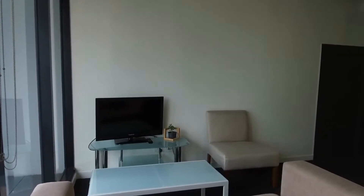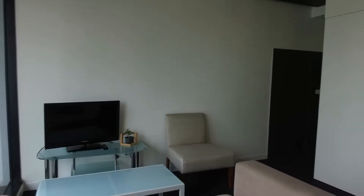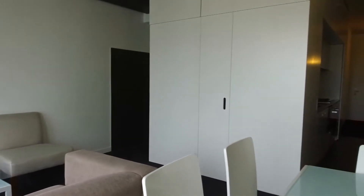This is Jeremy Faye from Melbourne Real Estate. Today I'm showing you through 1217 of 65 Coventry Street in South Bank.